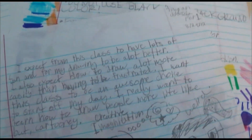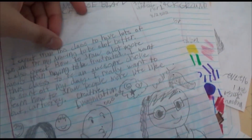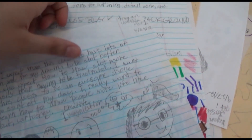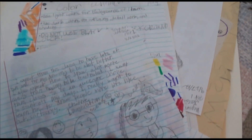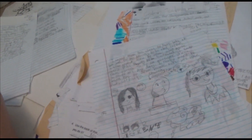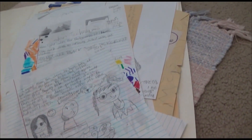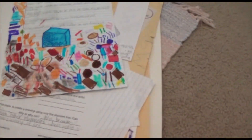I expect from this class to have lots of fun and for my drawings to be a lot better. I guess it kind of got better. I also expected to draw more easily and not be frustrated — but this class gave me most of my frustrations. This was from 7th grade. I really want to learn how to draw people more lifelike but cartoony. That didn't happen. It's basically just draw and do quizzes all day.